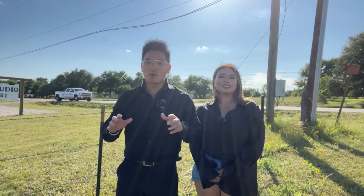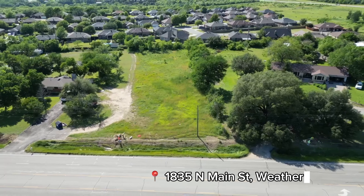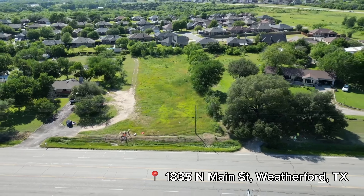Welcome to our new land listing in Weatherford, Texas. Hey everyone, welcome back to the channel. This is Tree Pham, and my name is Lily Chan, and we are your favorite Dallas-Fort Worth real estate agents. Today, we are very excited to present our newest land listing at 1835 North Main Street in Weatherford, Texas.